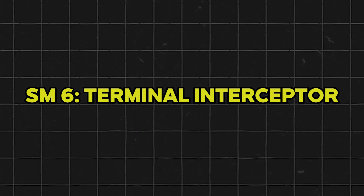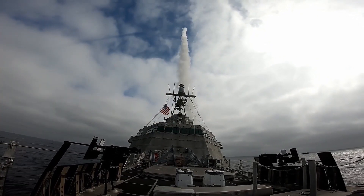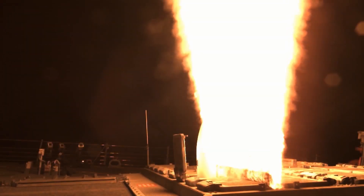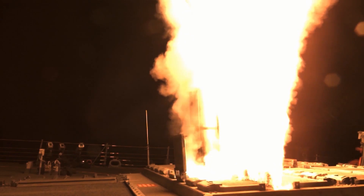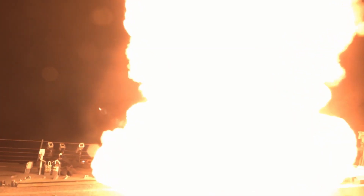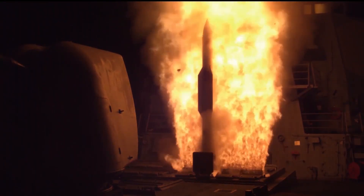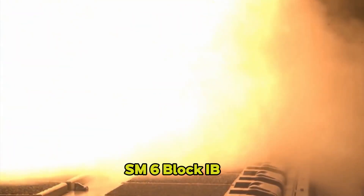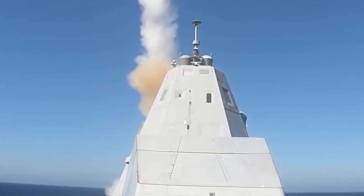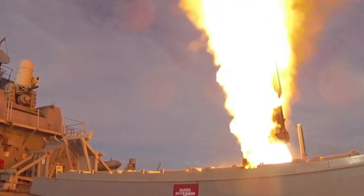For lower altitude interceptions, the Navy turns to the SM-6, a multi-mission missile adept at both air defense and ballistic missile defense in the terminal, final phase of a missile's flight. Its versatility is a key advantage, letting ships defend against aircraft, cruise missiles, and ballistic threats with one unified weapon system. Future variants, like SM-6 Block IB, could feature a larger rocket motor for extended range and improved speed, crucial in an era of hypersonic threats.